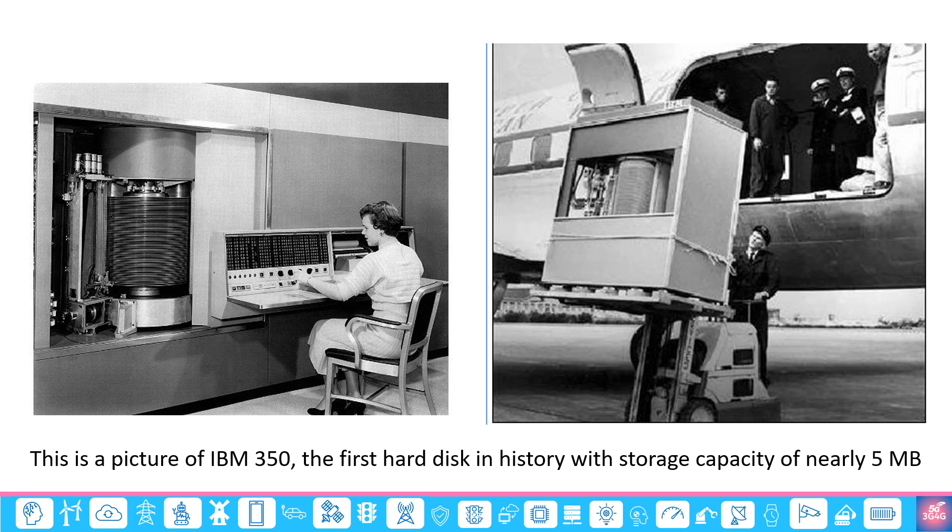IBM 350 is generally billed as the first hard disk in history. Back in 1956, this was one of the most advanced cutting-edge technologies. It weighed 1 ton or 1,000 kilograms and had a storage capacity of 5 megabytes. In today's terms, you could store a 3-4 minute MP3 song on it.